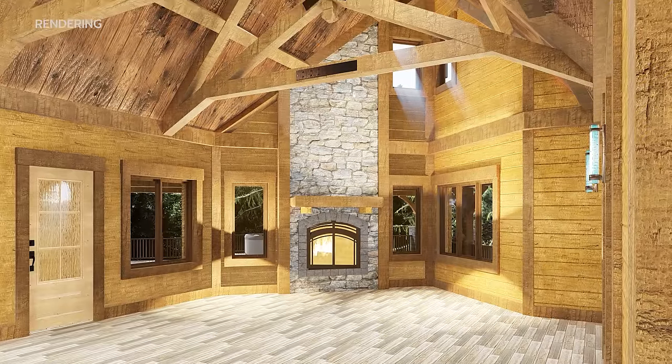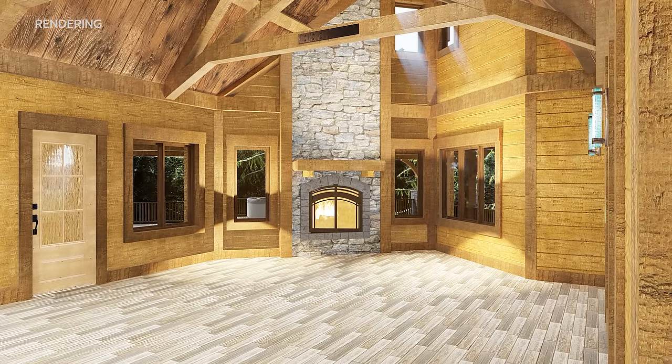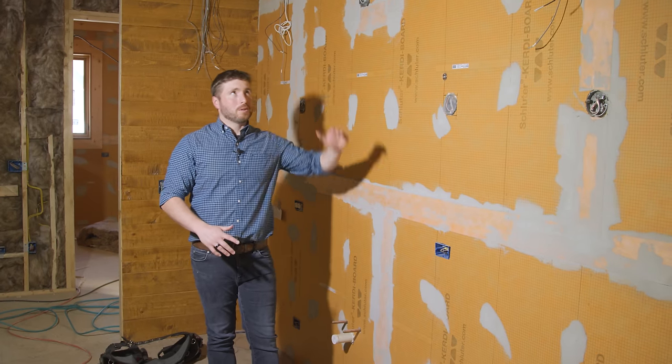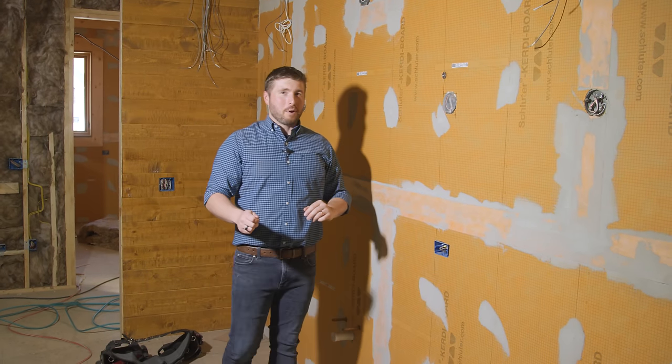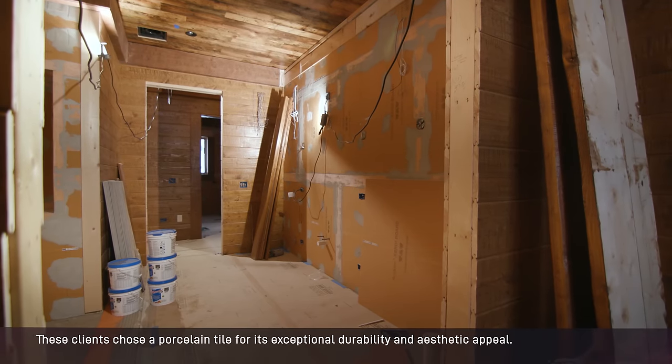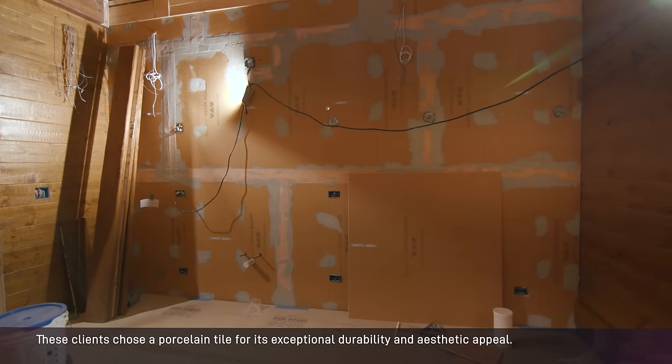This home has beautiful tile selections. There's a combination of floor tiling as well as wall tiling. In this case, it'll be going from floor to ceiling and it's going to be impressive. We're already prepped for some tile installation, and next time we're back at the job site, we'll see all of that coming together.